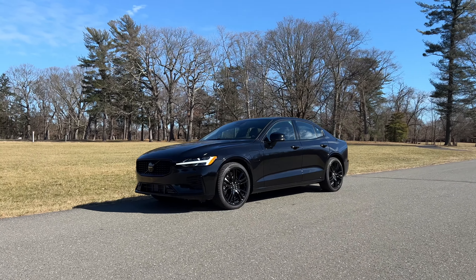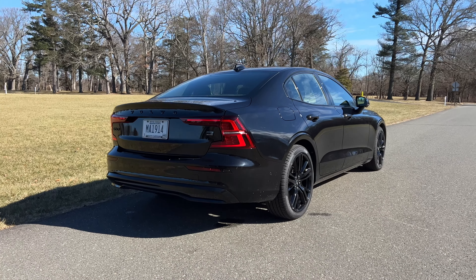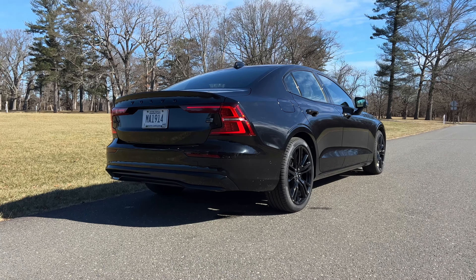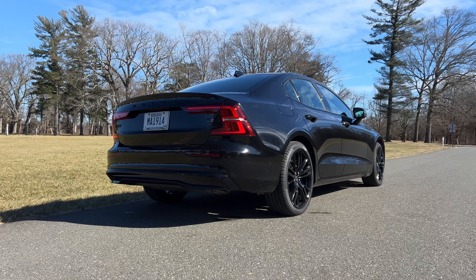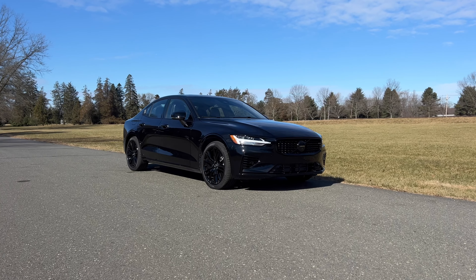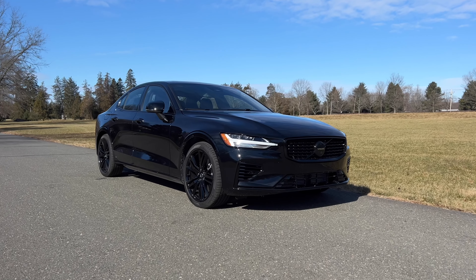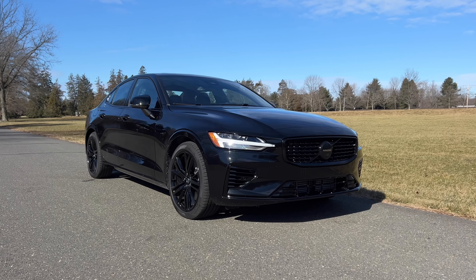Going for the Black Edition doesn't give you any more performance. You get three trims to pick from — Core, Plus, and Ultimate — and each one can be had with the Black Edition theme. To keep it interesting, Volvo is only offering fewer than 450 units of the Black Edition. You can get it in two colors: Crystal White or Onyx Black, like the one I'm driving.